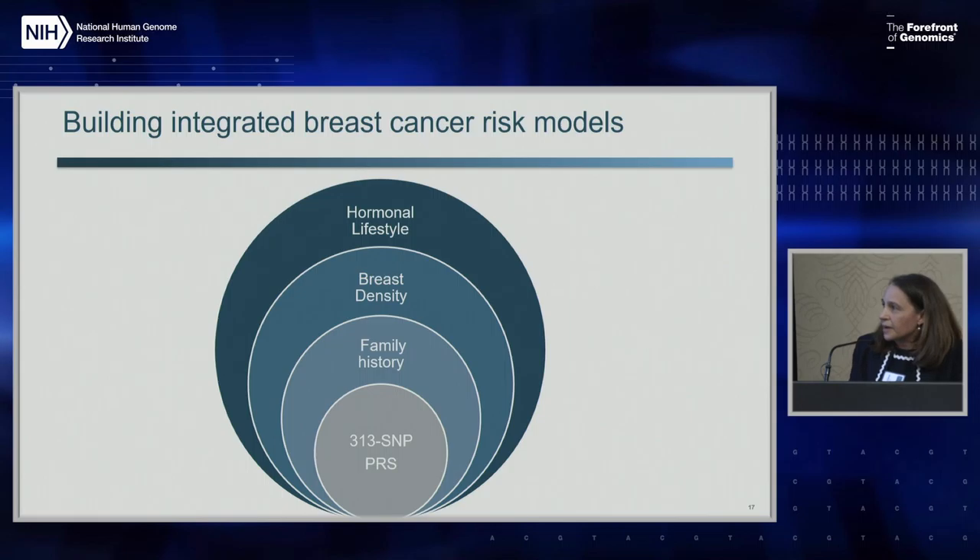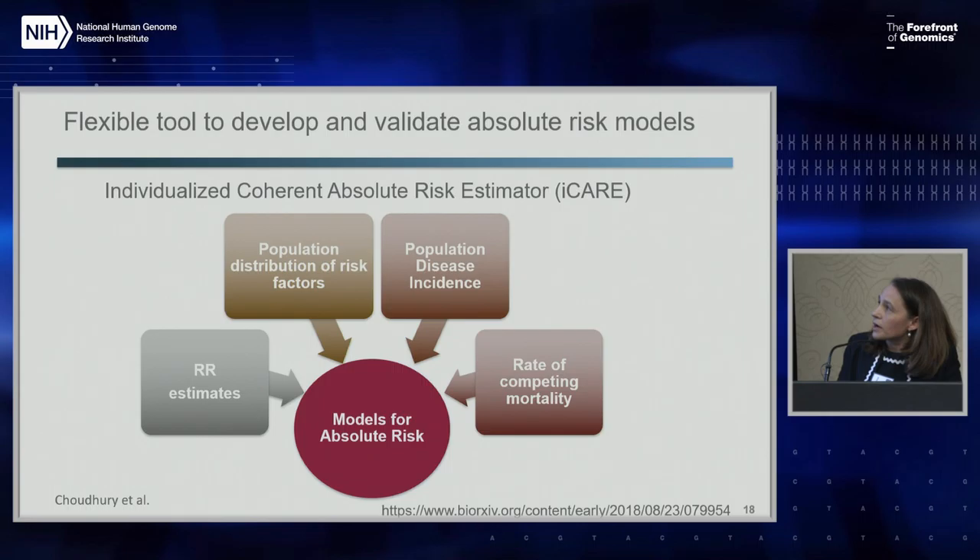The 300 SNP PRS can really provide stratification. But when we put it together with other known risk factors for breast cancer and calculate a combined risk score, what happens? Together with Nilanjan Chatterjee's group at Hopkins, we developed iCARE - an R package providing a flexible tool to develop estimators of absolute risk, not just for breast cancer but for any disease. The objective was to have tools flexible enough for both development and validation so we can incorporate new knowledge as it happens, rather than having complex models that are harder to update.